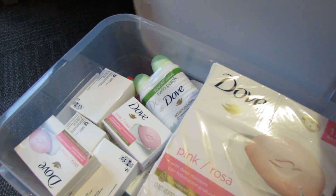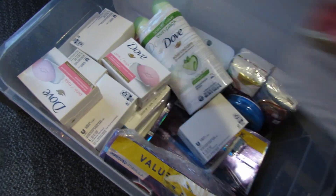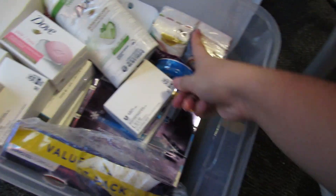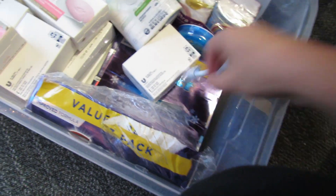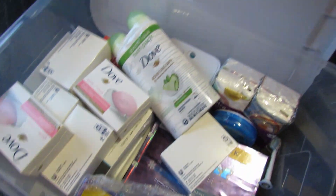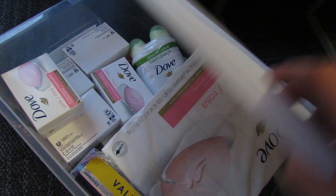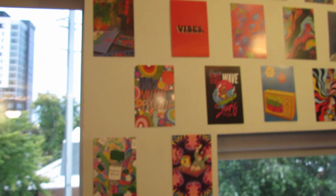I also highly recommend, wherever you're staying — any dorm, any college — have extra toiletries. I have extra soap, clearly a lot. I have extra deodorant and tissues. I have an electric toothbrush, so extra toothbrush needs, toothpaste, mints, contacts — so I don't ever have to worry about running out. I'm always keeping this stocked. More wall art.